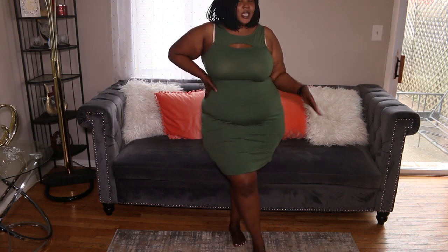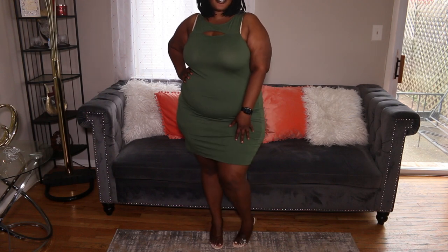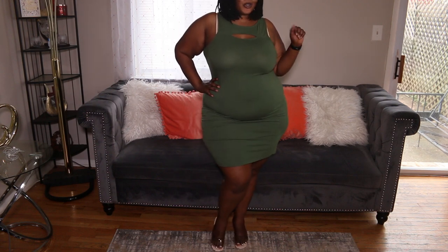This dress is simple, chic, and you can dress it up or dress it down. Here's what it looks like with my nude heels on — I think it's cute. I would definitely wear this with a bag or a cute little purse.